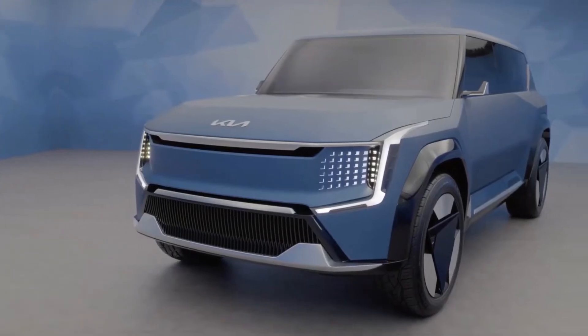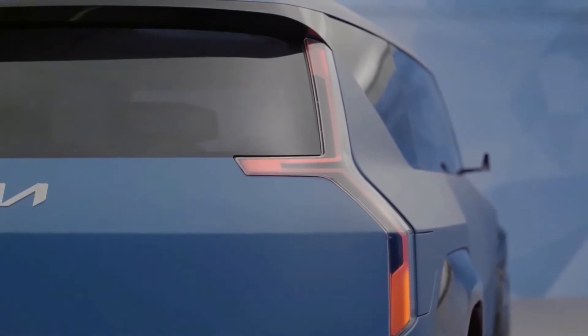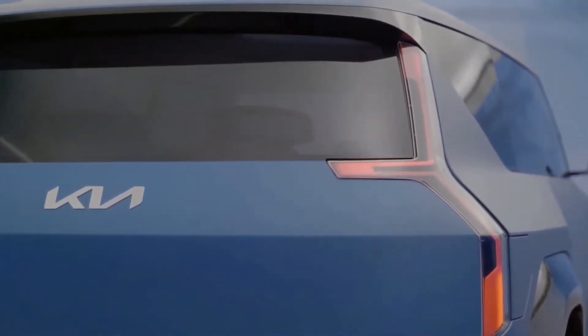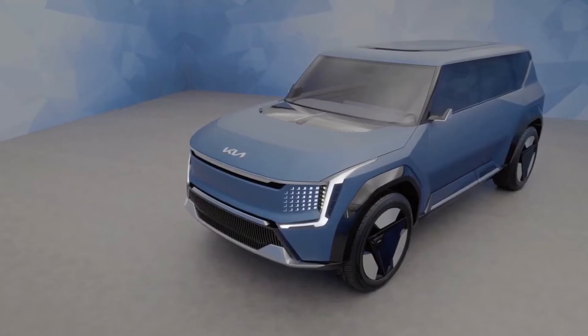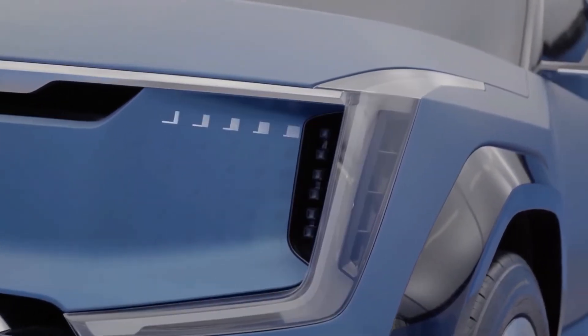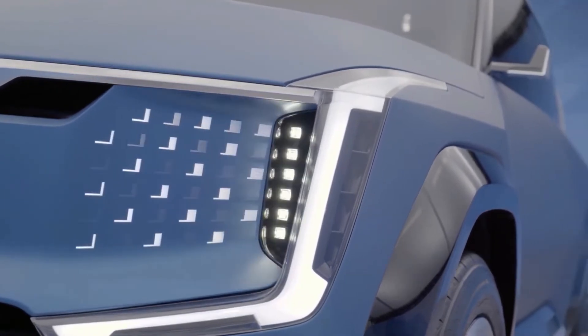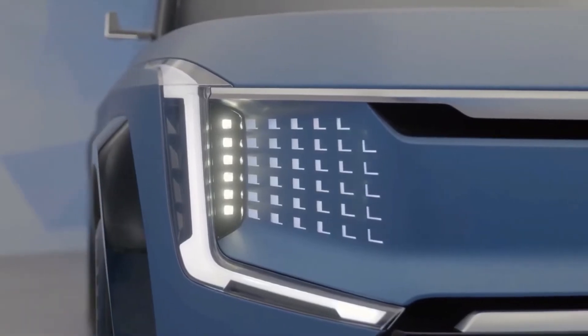Just a few months after revealing the Kia EV9 concept at the LA Auto Show, the automaker says it will offer a production version of the three-row electric SUV in Europe starting in 2023. The Kia EV9 was one of two large electric sport utility concepts revealed by the automaker in November 2021, along with the similarly sized Hyundai Ionic 7.